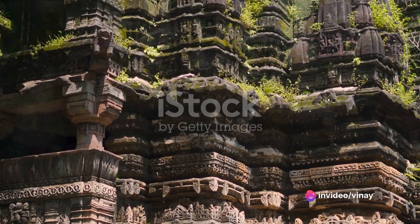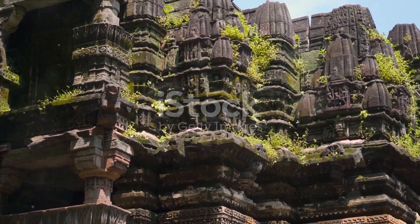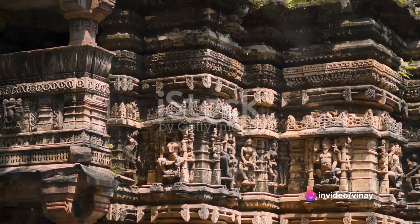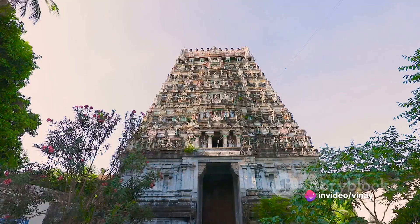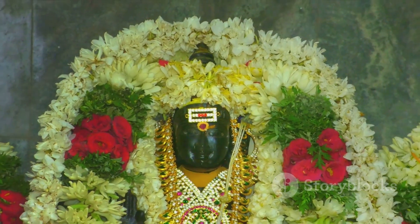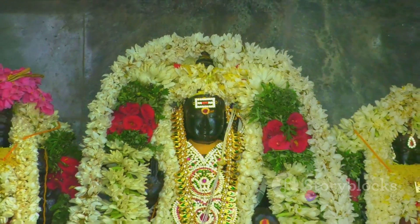This temple, a marvel of architecture, stands as a testament to the grandeur of ancient Indian civilization. As the team started their exploration, they found themselves in awe of the magnificent carvings etched into the temple walls. The temple, dedicated to Lord Shiva, is known to be the last or the 12th Jyotirlinga, which are the most sacred abodes of Shiva.